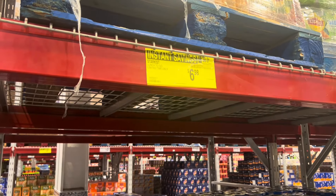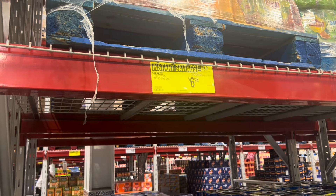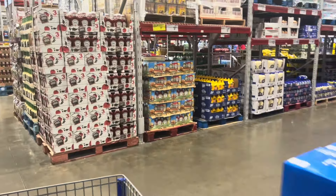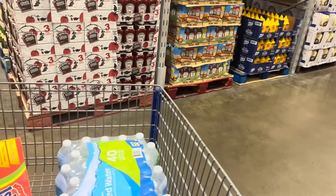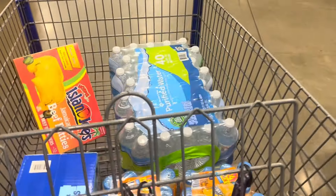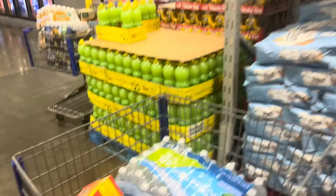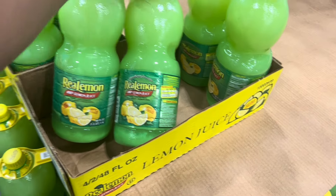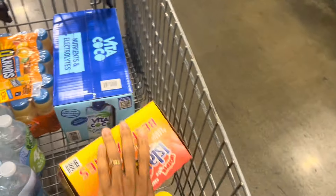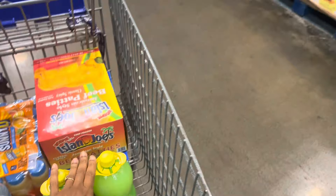Here's a nice sale on StarKist tuna - I thought it said $2.80 but that's just 80 cents off. Like I always say, a saving is a saving. Found the lemon juice - you get two of them, two packs of 48 ounces, making them $6.48 each for 48 ounces.